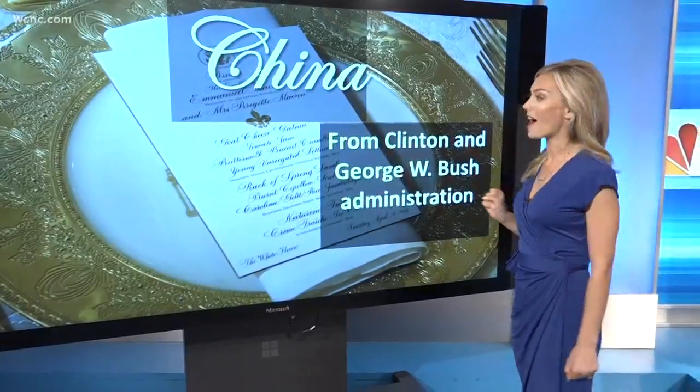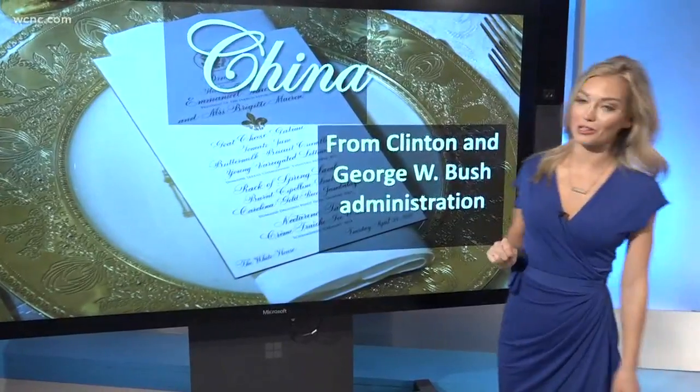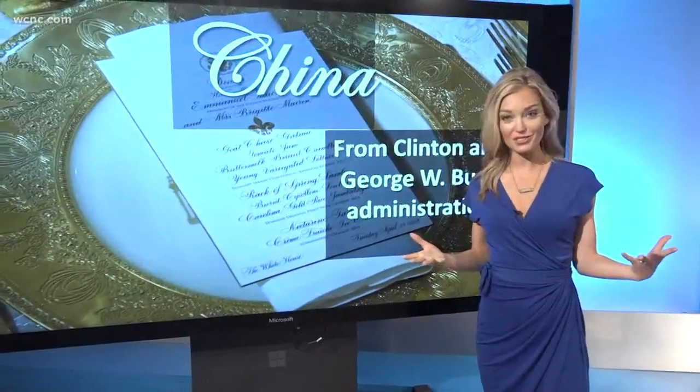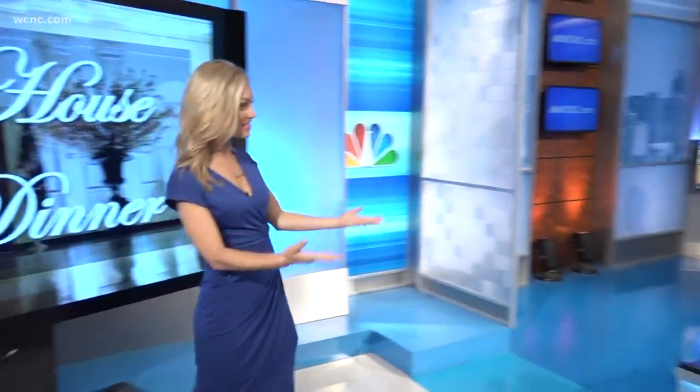And then for dessert, a nectarine tart with White House honey — so a lot of ingredients sourced from the White House itself. As far as the china goes, the china used at tonight's state dinner will actually be from the Clinton and George W. Bush administrations. That's a fun little fact, and that's really what we're going to expect today. You guys talked a bit about the guest list with Tracy, and that's the menu, decor, and all that fun stuff.